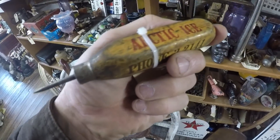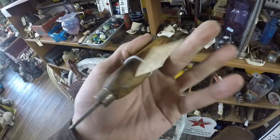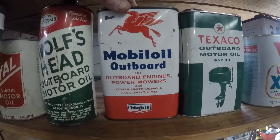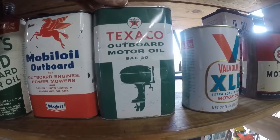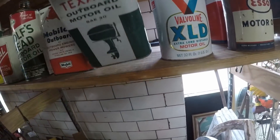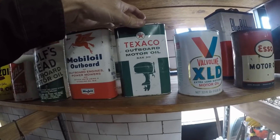And look at this ice pick - what is it? An Arctic thing. These outboard motor oil cans are nice, man. That one's nice right here - you can see that one with the outboard motor on it.